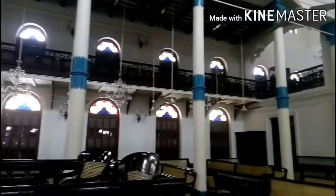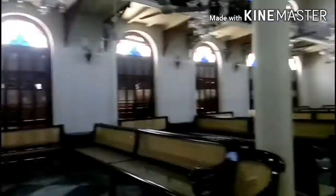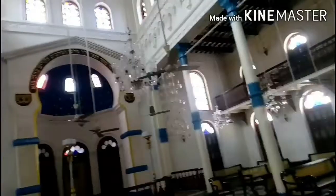Right now you are watching video of Beth El Synagogue, made in 1856, which literally means the house of God. Beth El Synagogue is on Bravan Road on Pollock Street, Talausi, Kolkata.